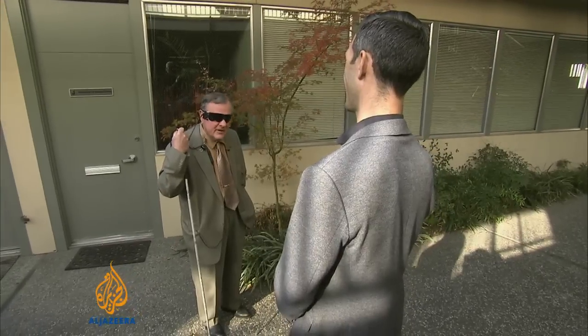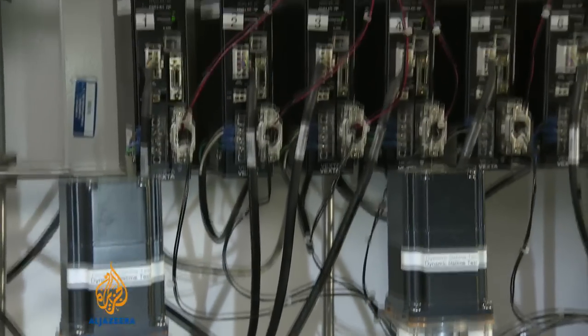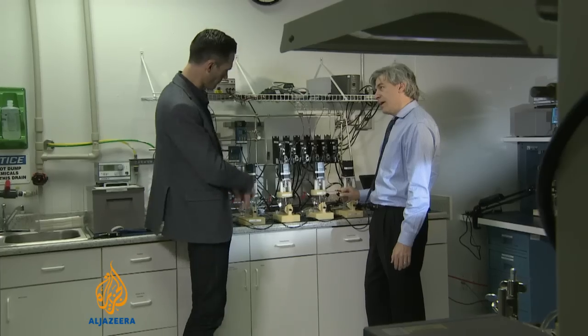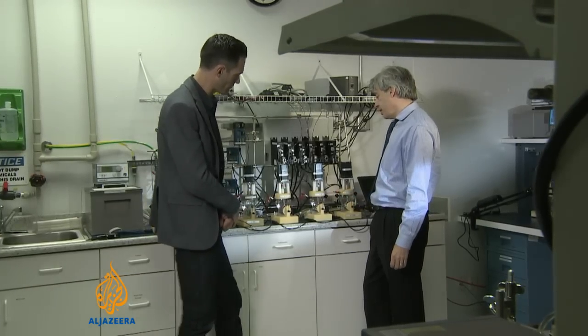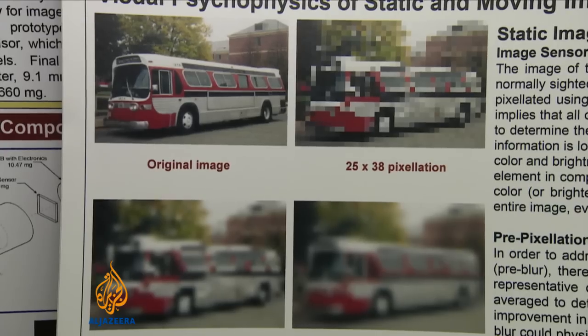A blurry 60-pixel view of things is primitive compared to the eye, but restoring anything like sight — especially by directly replacing the retina — is a milestone in efforts to understand and improve the human body. Jacob Ward, Al Jazeera, Palo Alto, California.